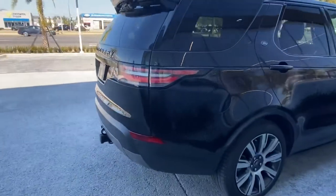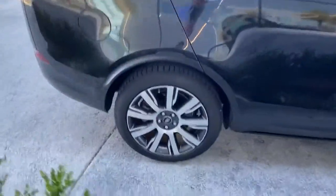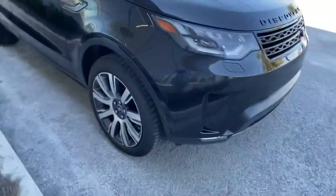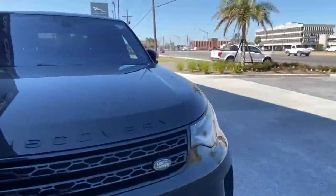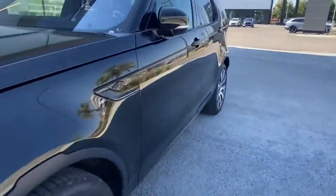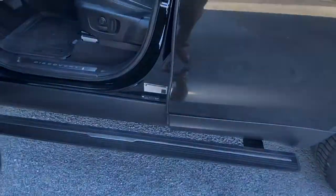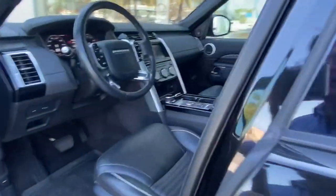We do have diamond cut rims on all of the wheels, which look spectacular. One of my favorite features about this specific vehicle is going to have to be its deployable side rails. Let's take a look at the interior.